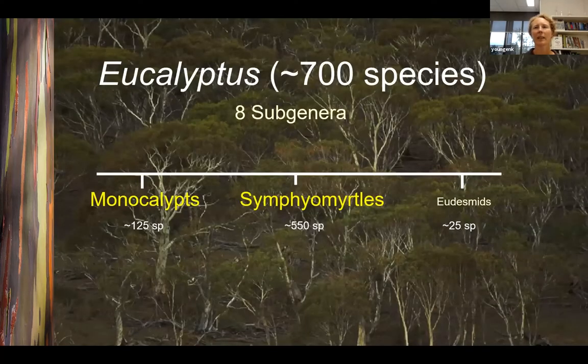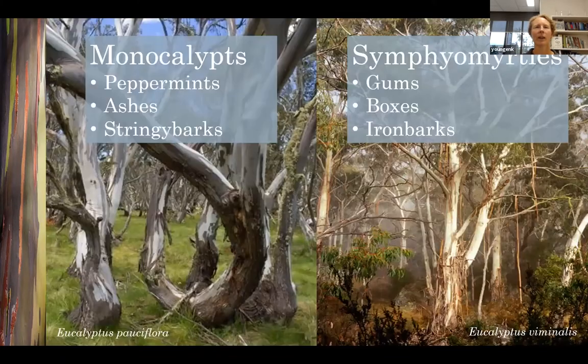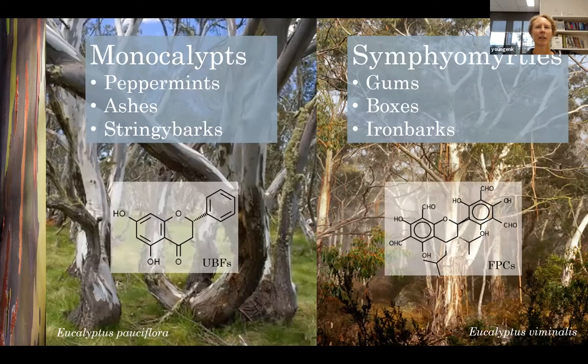The eucalyptus genus contains about 700 different species, which can be divided into eight sub-genera. The two largest are the monocalypts, with about 125 species, and the symphyomyrtles, with about 550 species. The monocalypts include species like the peppermints, ashes and stringy barks, as well as snow gums. The symphyomyrtles include most of the other gums, including manna gums, as well as boxes and iron barks. UBFs are found in monocalypt species but not in symphyomyrtles, while FPCs are found in symphyomyrtle species but not in monocalypts.